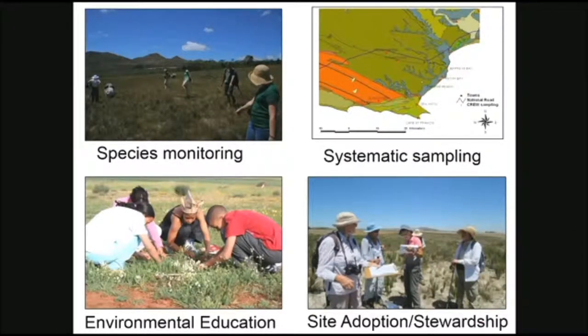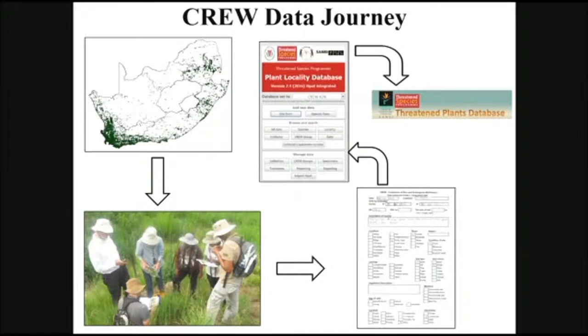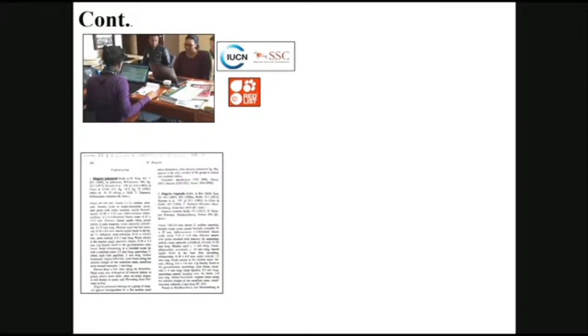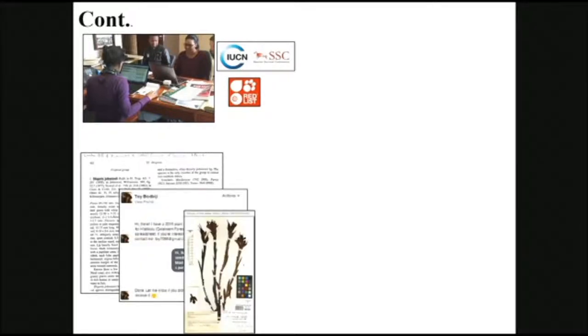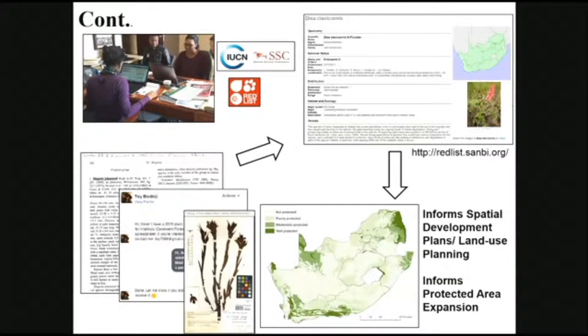Several groups do various things — species monitoring, systematic sampling, environmental education — and it's not prescribed exactly what a group would do; it depends on the group dynamics. So let me take you through the CREW data journey. We get distribution records from the red list assessment and provide that to our citizen scientists. They go out collecting rigorous data using our data forms — information required for the red list assessments — and they also collect plant specimens. That feeds into two databases: the CREW database as well as the national database. Our red list scientists then use the IUCN red list categories and criteria together with the CREW data, plant literature, various data sources, and herbarium specimens to assess the species and rate its risk of extinction.